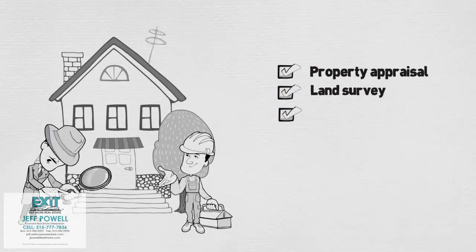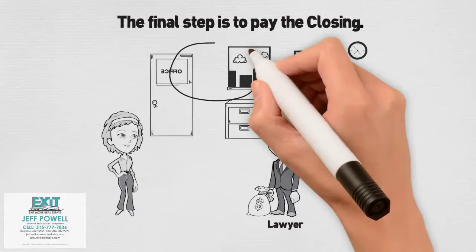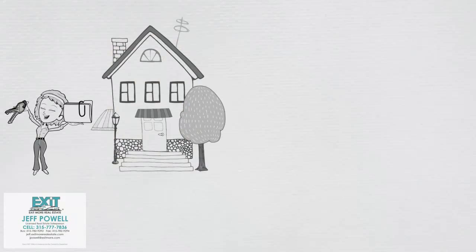The final step is to pay the closing. At closing, you'll bring your down payment minus the deposit that was given with the offer. You'll also need to sign the closing documents. After all that's completed, your lawyer will give you the deed to the property and the keys to your new home.